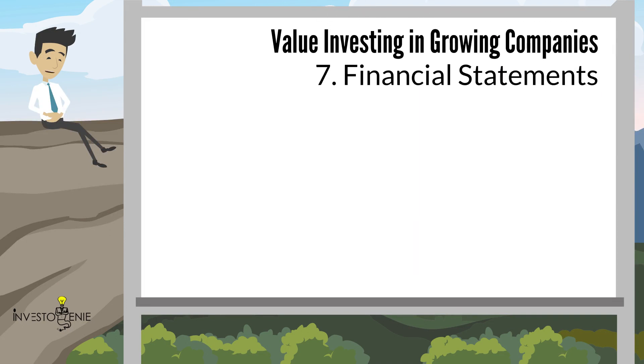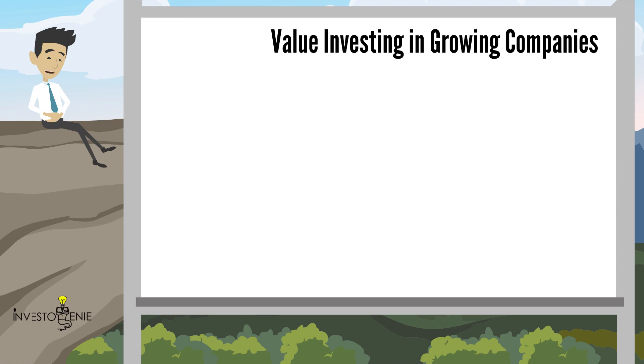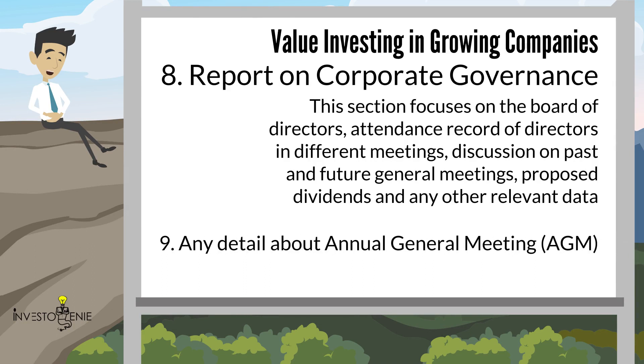Section seven covers Financial Statements. We will cover these in the lecture on how to do financial analysis of a company. It is advised to go through the notes of these financials, as they are not available to an investor from financial websites. Section eight is the Report of Corporate Governance. This section focuses on the Board of Directors, attendance records of directors in different meetings, discussion on past and future general meetings, proposed dividends and any other relevant data. The data related to directors can be seen on page 3 of the annual report. We will talk more on this in the upcoming lecture on how to do management analysis.